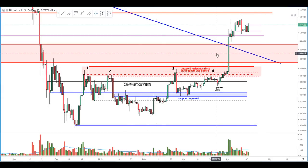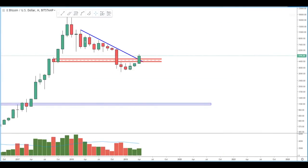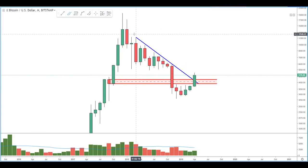As they become more defined throughout our range. When we look at the monthly level, we see a nice band of resistance turned support, and we can also see this very well-defined downtrend which governed the bear market for the past year and a half.